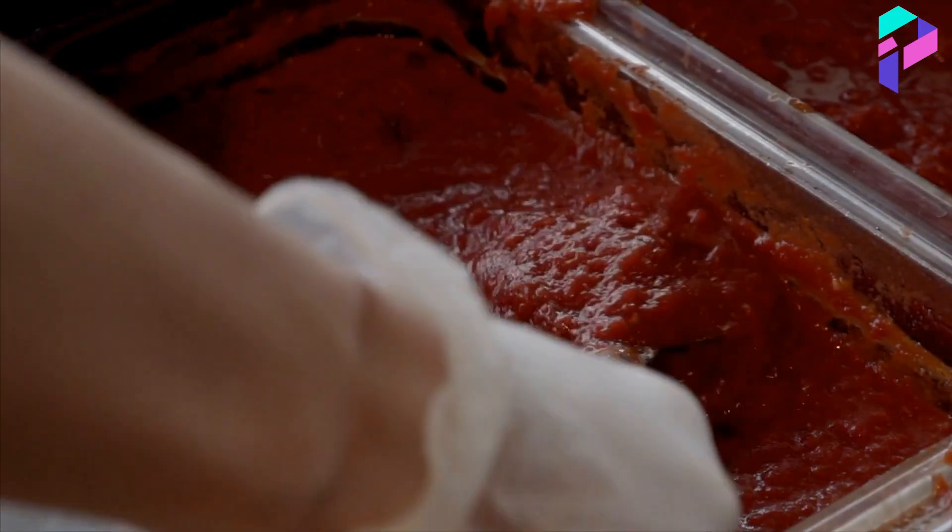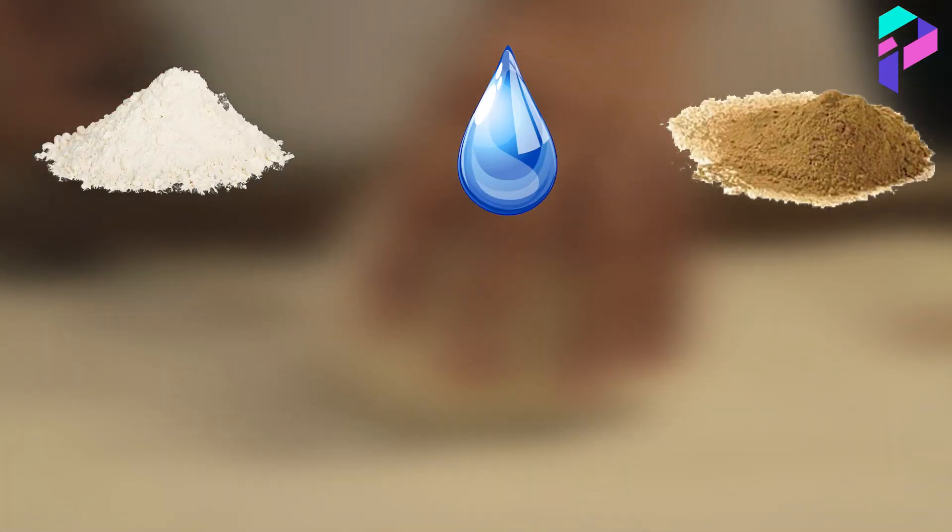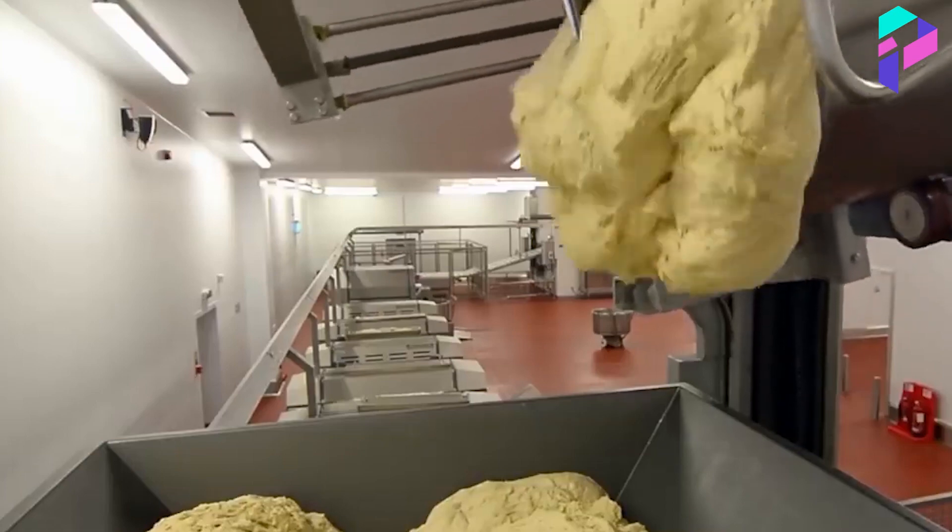The first step is to prepare the ingredients. Various ingredients such as flour, water, yeast, oil, salt, etc. are used, and these ingredients are mixed according to the pizza recipe. In industrial-scale pizza production, automatic mixers are often used, which can quickly and efficiently mix the ingredients.